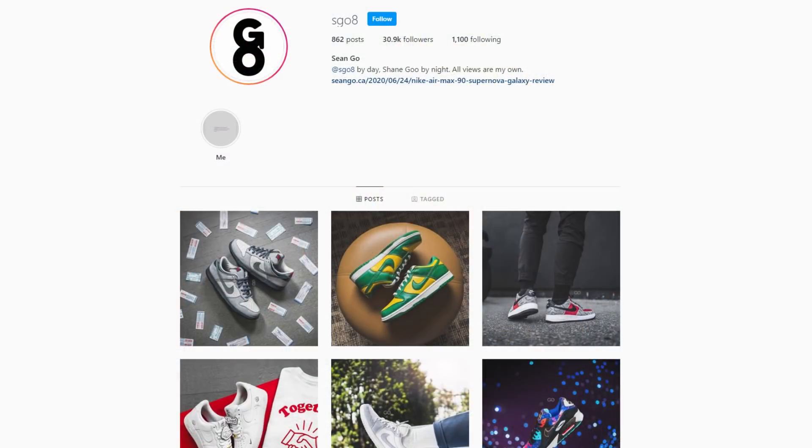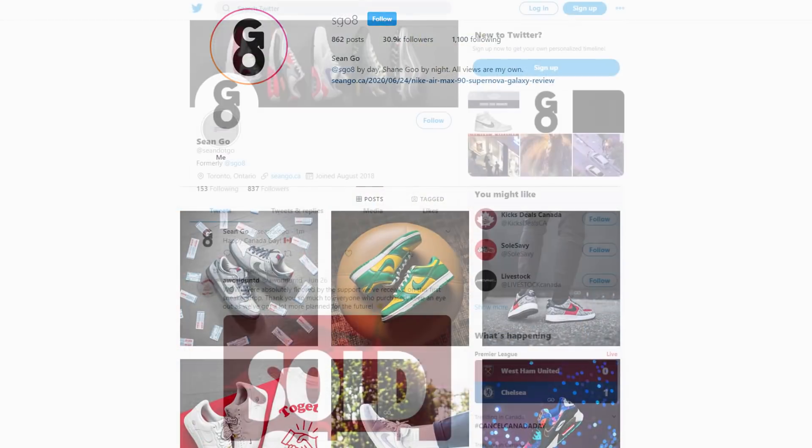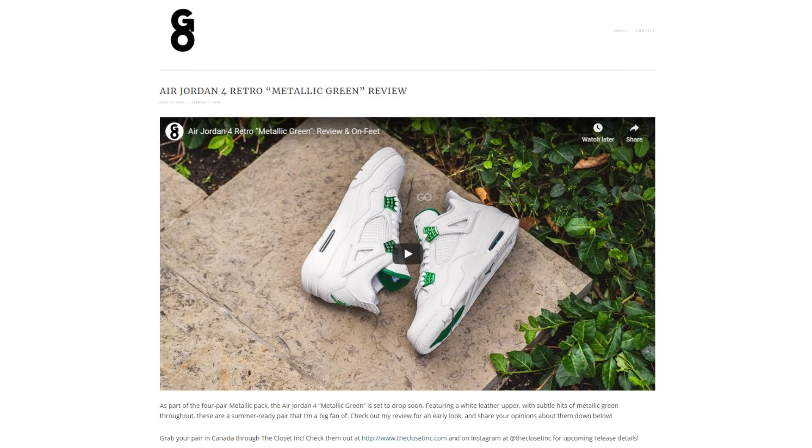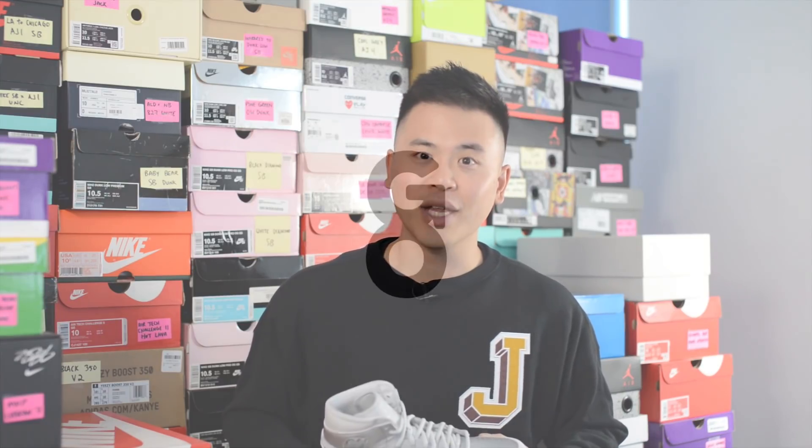If you guys liked this video, be sure to like, comment, and subscribe. Give me a follow on Instagram at esco8, check out my Twitter at sean.go, and visit my website at seango.ca. So until next time, thank you guys so much for tuning in — hopefully you enjoyed watching this video and I'll catch you all in the next one.